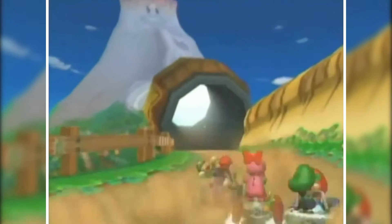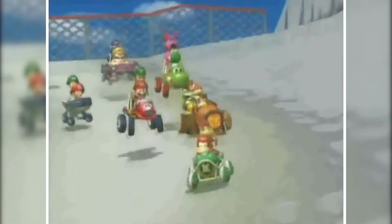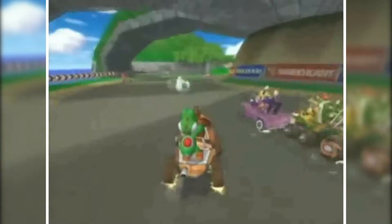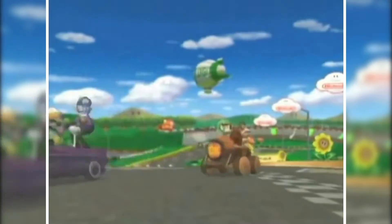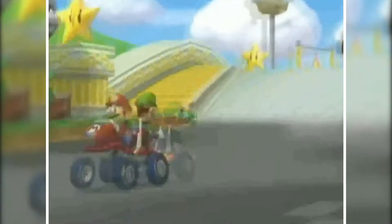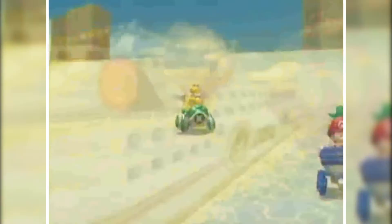Mario Kart Double Dash did something never before seen in a Mario Kart game — and sadly not seen since. It featured two racers per kart, one in front and one in back, each holding an item, and you could swap between them at will. This mechanic added a new layer of strategy, allowing you to store up to two different items and swap as needed. Combined with fantastic track design, awesome characters, and new power-ups, it was a guaranteed success. Double Dash is still one of my favorite entries in the series.